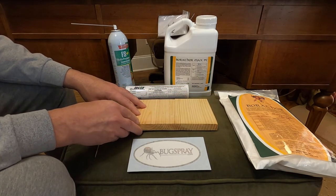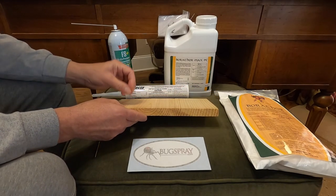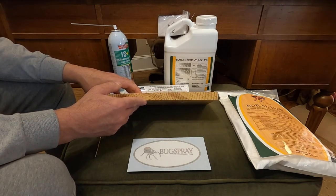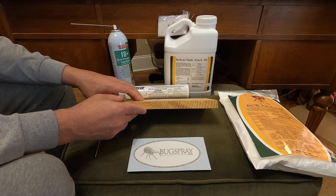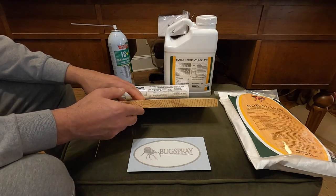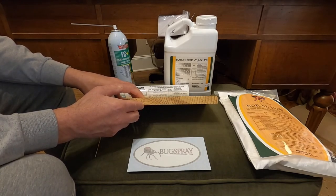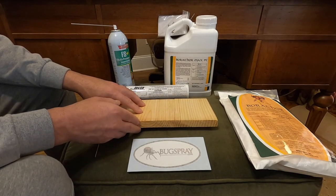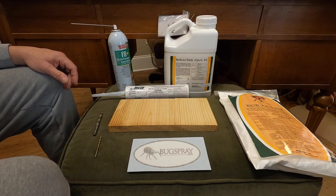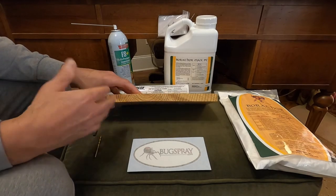If you have a wood floor installed and start to find holes coming up through the top six months, a year, or two years after installation, that's very common. One or two holes is not something to panic about, but if you have five or ten you really need to pay attention. If you're getting ten or twenty over a year or two-year period, you should consider doing some treatment — and not necessarily rip away or remove the wood showing activity.